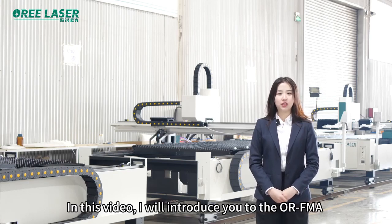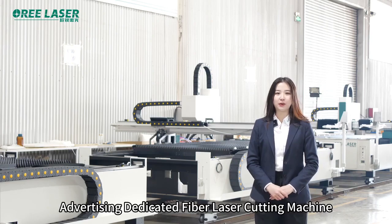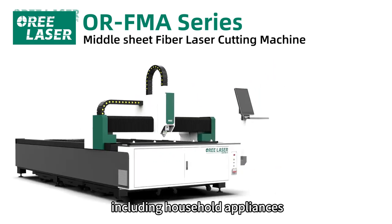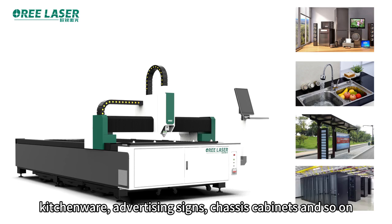In this video, I'll introduce to you the ORFM Advertising Dedicated Fiber Laser Cutting Machine. This powerful machine is used across various industries, including household appliances, kitchenware, advertising signs, and so on.